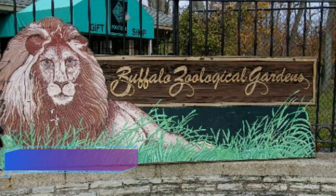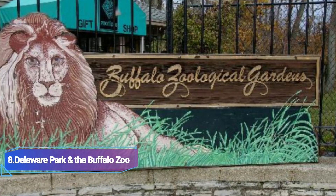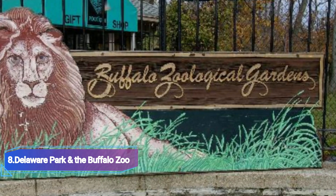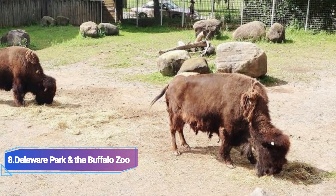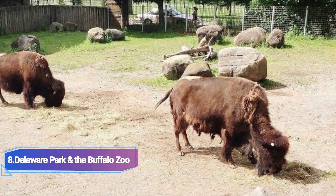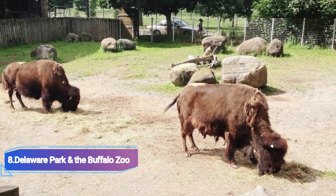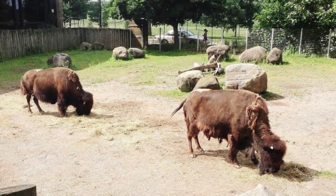Number 8: Delaware Park and the Buffalo Zoo. With its large open green spaces, tree-lined walking and jogging routes, and tennis and golf options, Delaware Park is a tremendous asset to the city of Buffalo. The Buffalo Zoo is one of the park's primary attractions. A gorilla troop, an Indian rhinoceros, polar bears, tigers, and a myriad of other creatures are among the diverse species found in the zoo.